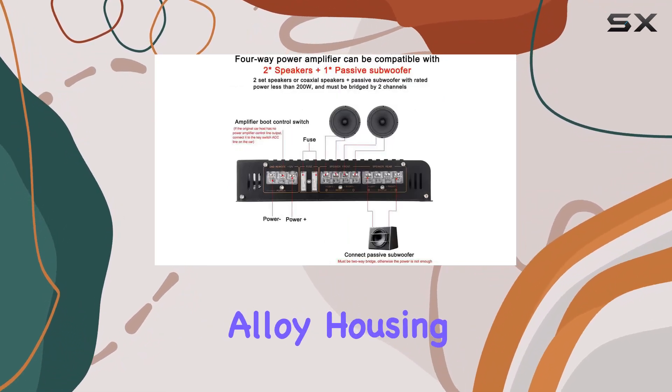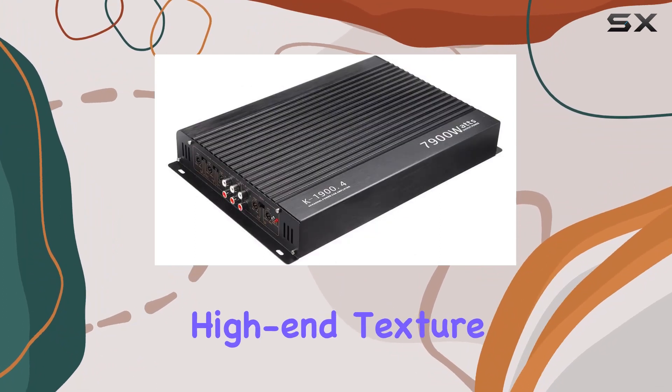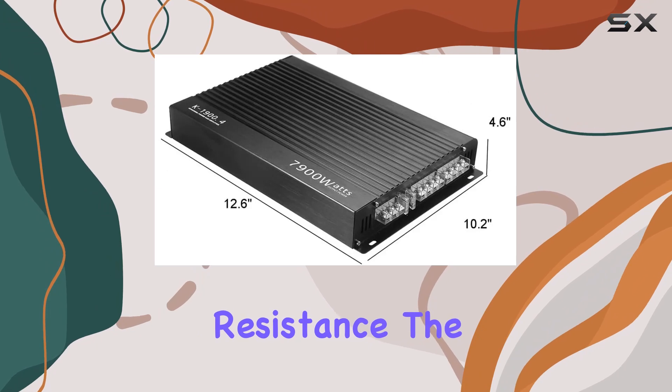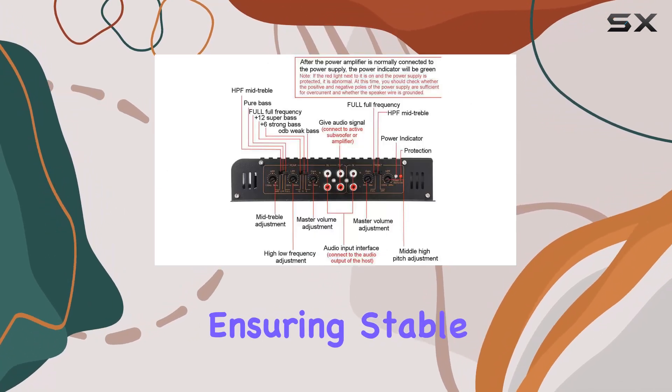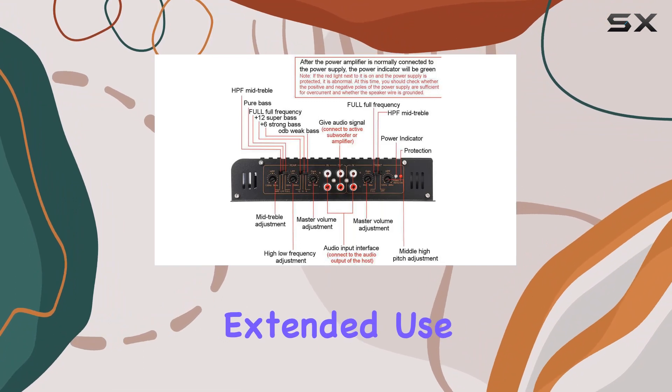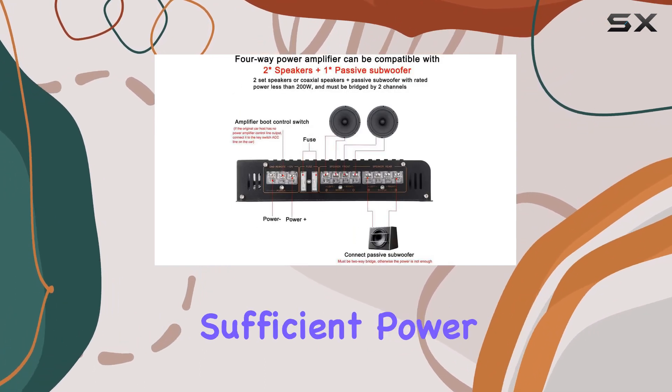Crafted with a premium aluminum alloy housing, the amplifier not only exudes elegance but also boasts high-end texture and strong shock resistance. The multiple cooling holes contribute to quick heat dissipation, ensuring stable performance even during extended use.